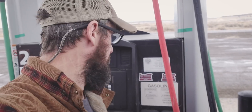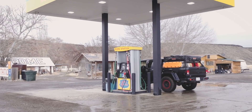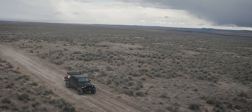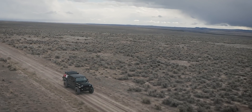It looks like here in Rome we can pump our own gas and it's open 24/7. This is a good piece of information for anybody who wants to come out and explore this area. This is pretty much the only gas station anywhere near where we're heading, and after this point there won't be anything more.